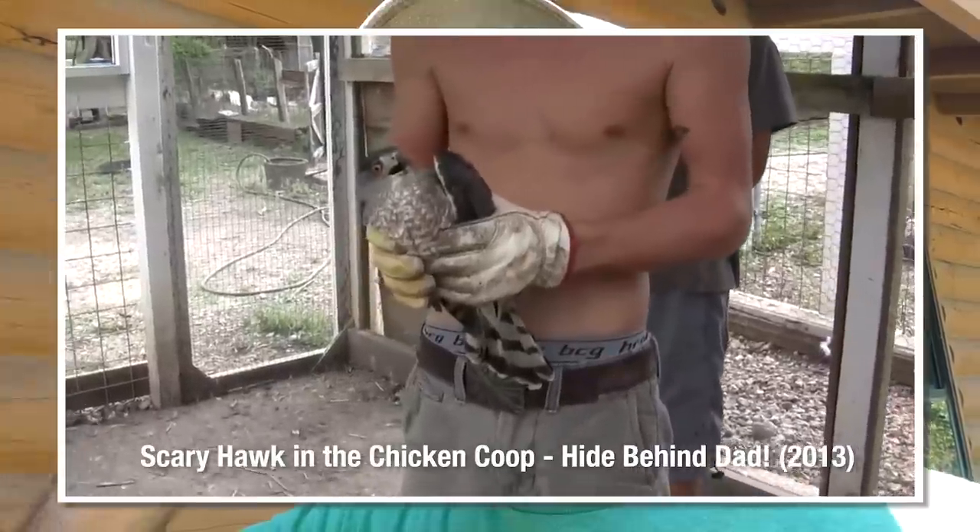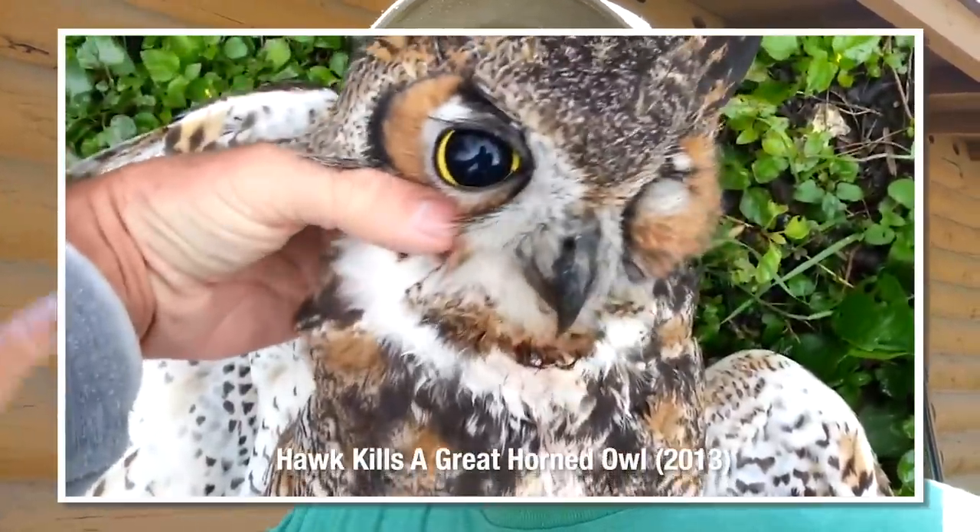Here on the Daddy Curbs farm, sometimes we get some interaction with wildlife that's pretty exciting and fun to share. In previous videos you've seen the hawk in the chicken coop and also the owl which perished, presumably killed by the hawk. This time we get a new interaction with a hawk and it was just kind of interesting how it happened.